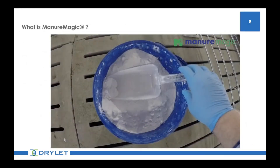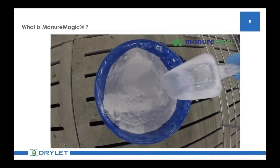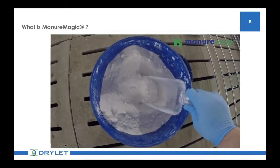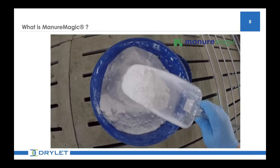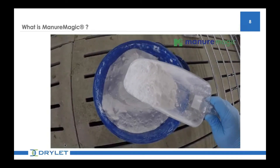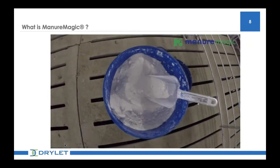Manure Magic is a dry-to-the-touch product formulated from precipitated silica and beneficial microbes. It is very easy to handle. It's applied across the slats and watered into the pit or added directly into your lagoon. We use food-grade silica and non-GMO class 1 microbes, meaning it's very safe to handle and not detrimental to your livestock.